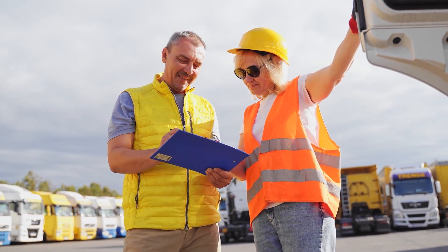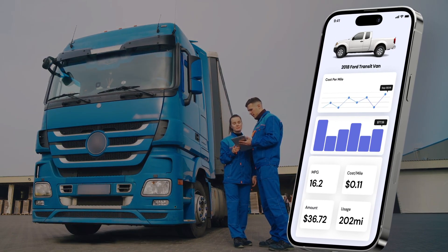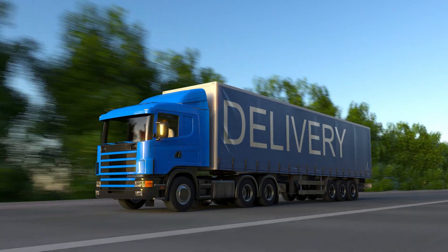Stay connected wherever you go. Our mobile app gives you access to real-time data on your fleet from your smartphone or tablet, so you can manage your operations on the move.